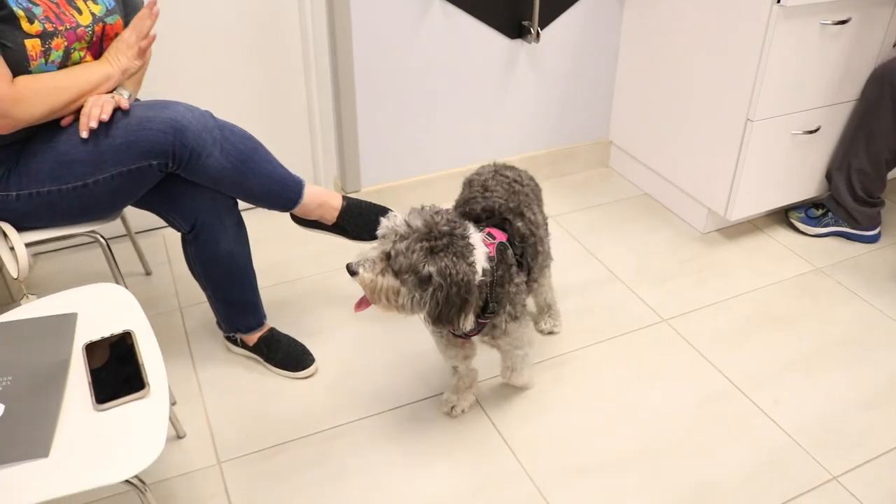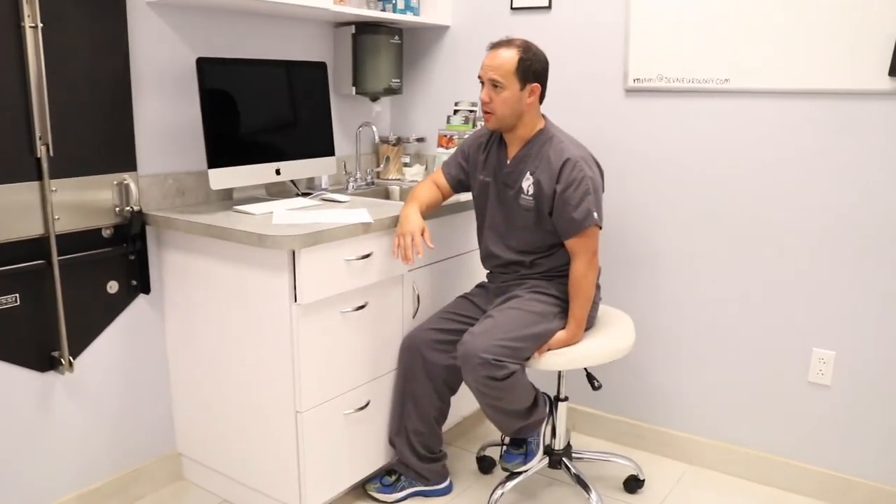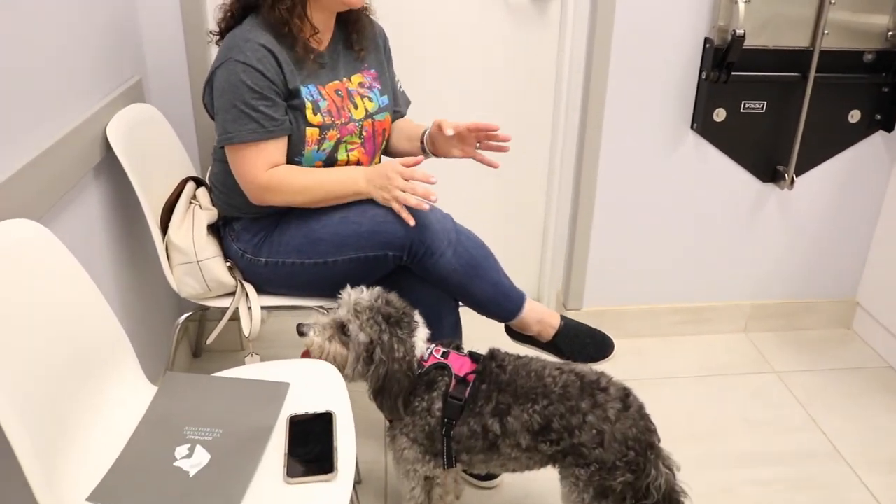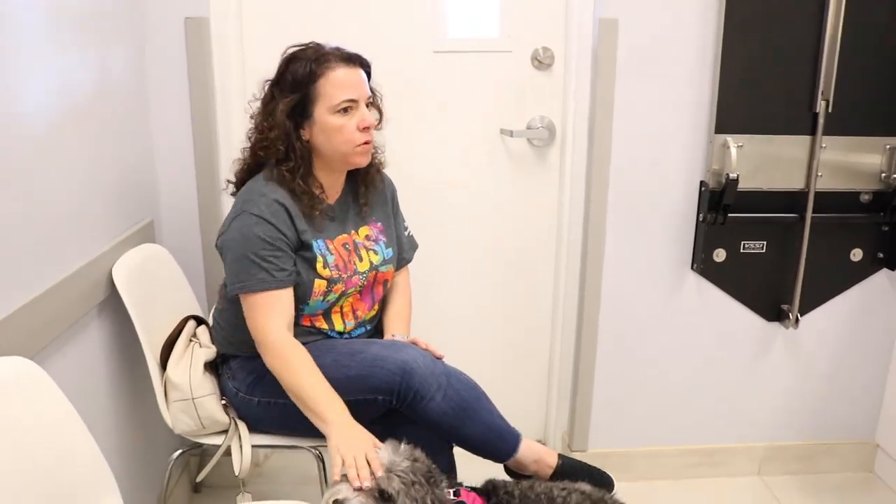She's very food-obsessed — that's normal, and that's because of the prednisone. I would say that's her only behavior change: she'll walk into the kitchen, go to the pantry. But none of the other concerning stuff — just very food crazy.